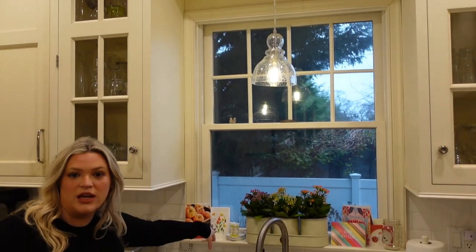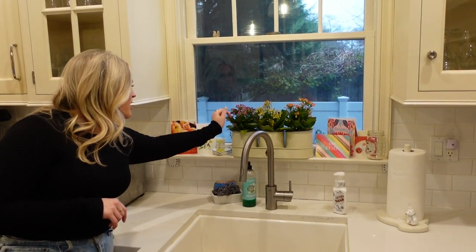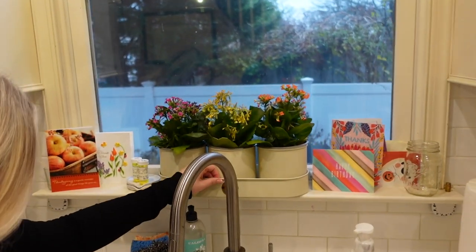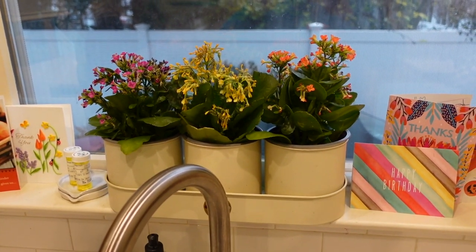Usually whatever cards we get in the mail, my mom puts on the windowsill — very sweet. These are real flowers on the sill. There's a London something lovely sign. We love having the kitchen sink at the window — my mom says it's good for light, good vibes.